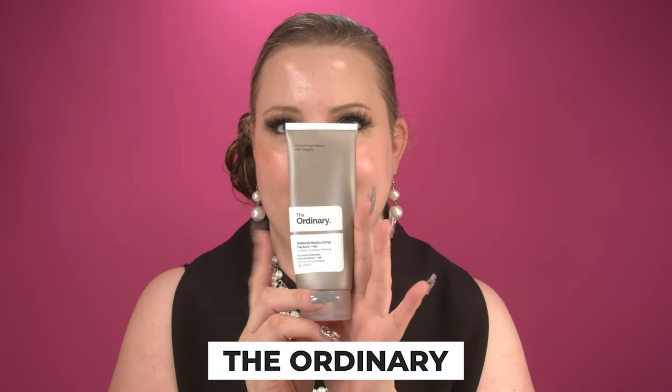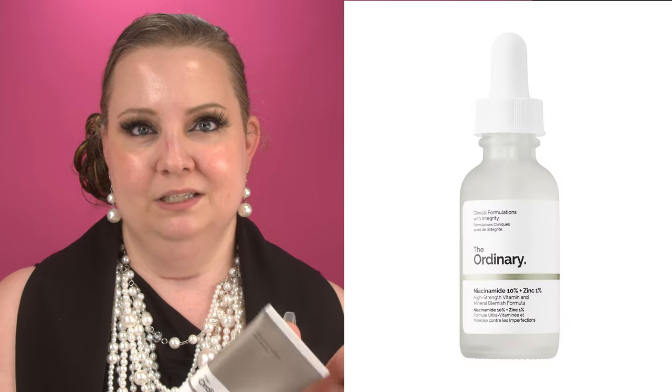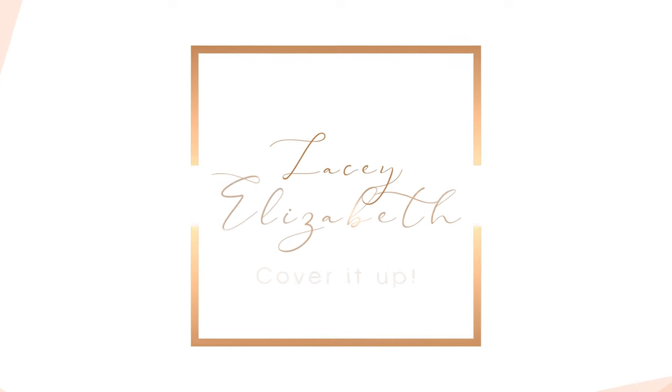To moisturize, we're going in with The Ordinary's Natural Moisturizing Factors with AHA. I pick up a pea-sized amount, warm it up in my hands, and apply it the same way, going down my neck and décolleté area as well. In the evening, you can also apply niacinamide and then this moisturizer. You guys are gonna love it — and it's like 12 dollars, so it's amazing for anyone on a budget.